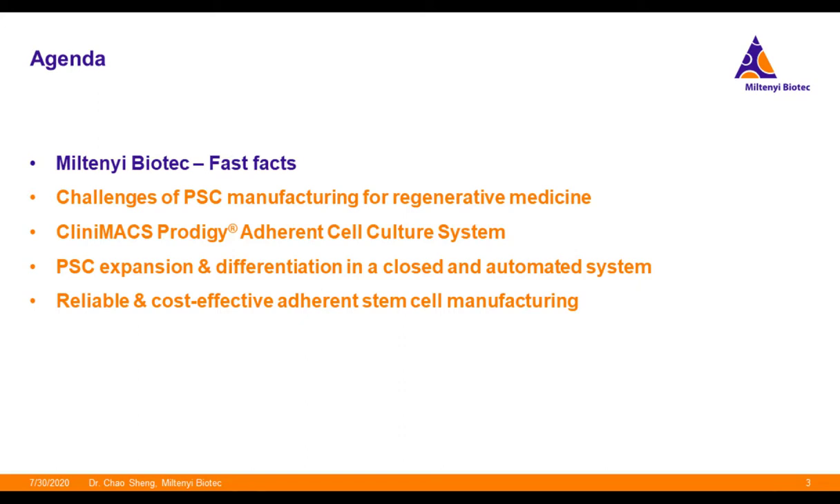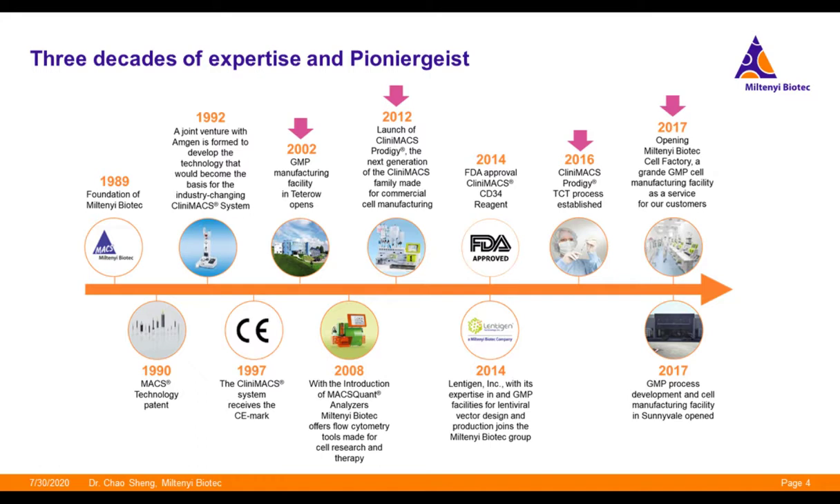At the beginning, I would like to briefly introduce a few key facts about Miltenyi Biotech, especially in the cell manufacturing field. We were founded in 1989, and in 2002, we opened our GMP manufacturing facility in Bergisch Gladbach, Germany. Ten years later, we launched the CliniMACS Prodigy as a next-generation platform for commercial-scale cell manufacturing. Based on the Prodigy platform, in 2016, we released the T-cell transduction system for CAR-T cell manufacturing. In the last 30 years, we have gained extensive experience in the cell manufacturing field.